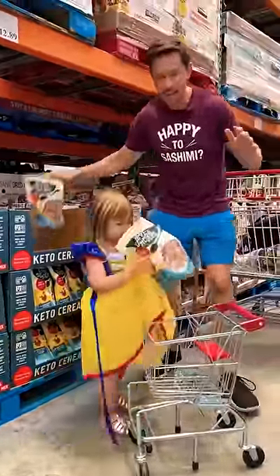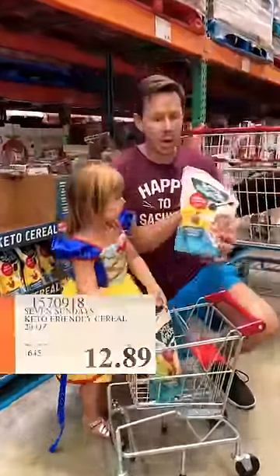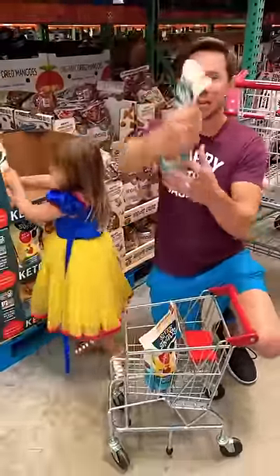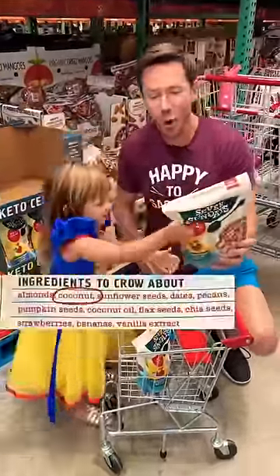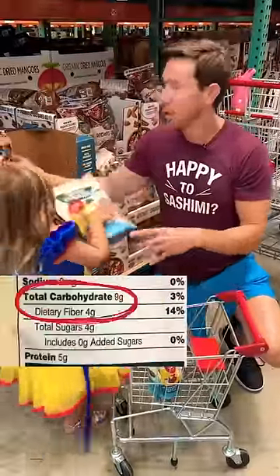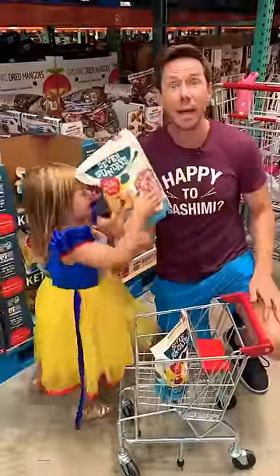It's back. This is the cleanest cereal by far at Costco — Seven Sundays Rise and Shine mix. Look at the ingredients here: almonds, coconuts, sunflower seeds, sweetened with dates, real vanilla extract, low carb, and no BS ingredients. Buy it.